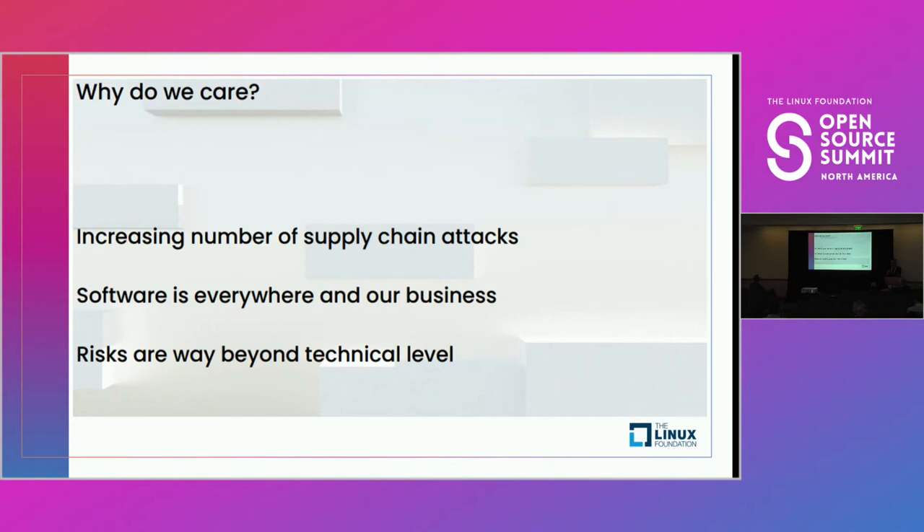Why do we care, and why should you care? Supply chain attacks are increasing. The amount of software packages needed by most businesses continues to grow. The risks aren't just technical — social engineering is ever-present. Each additional person responsible for software security in your organization increases the total surface area. The answer is partnering.